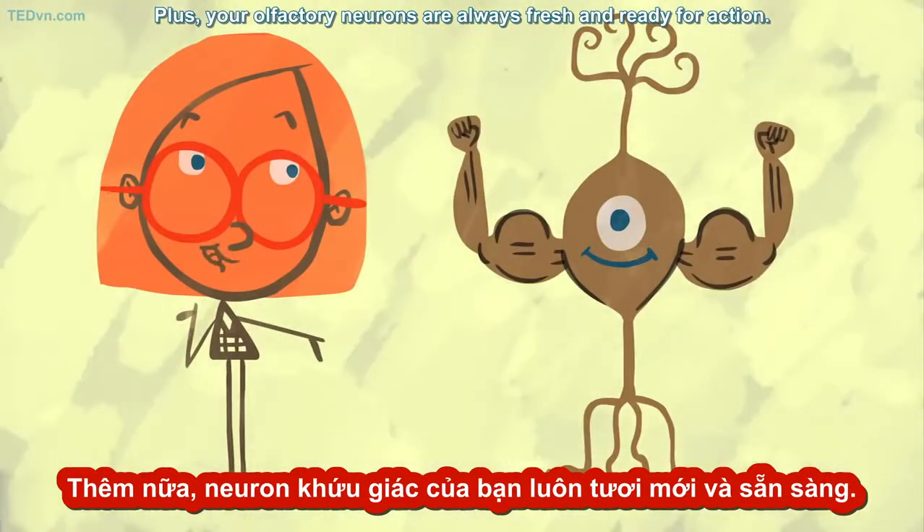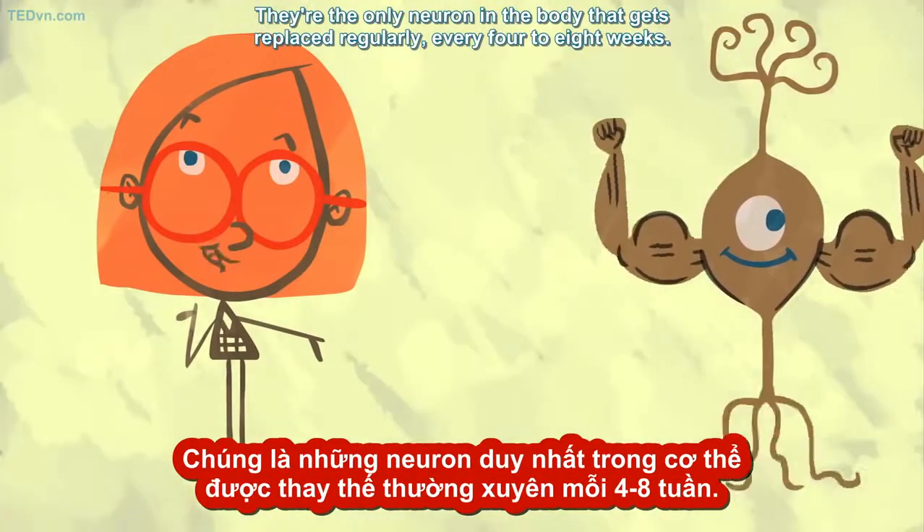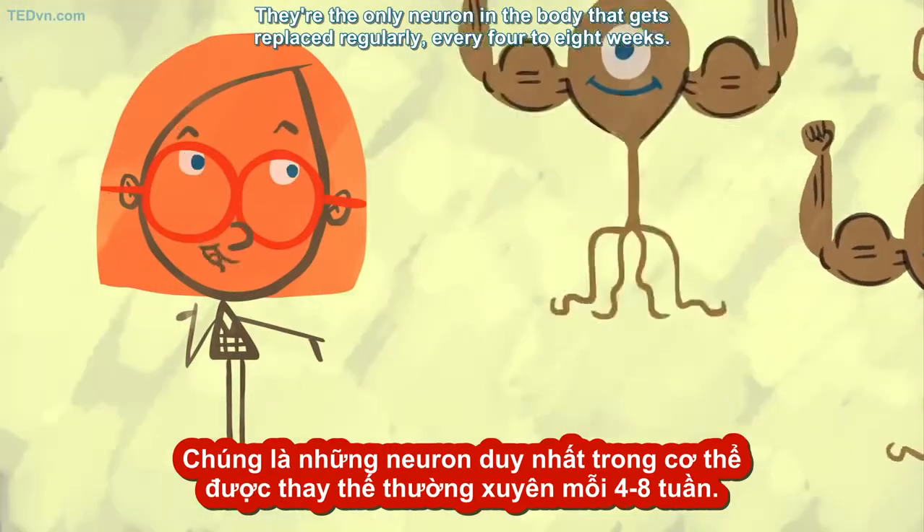Plus, your olfactory neurons are always fresh and ready for action. They're the only neuron in the body that gets replaced regularly — every 4 to 8 weeks.